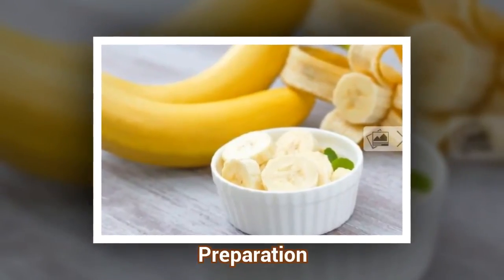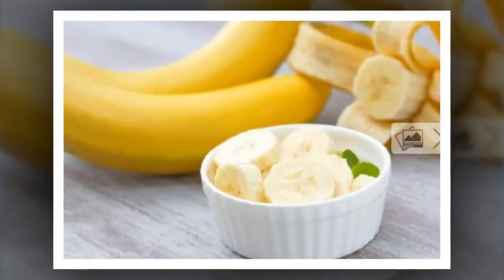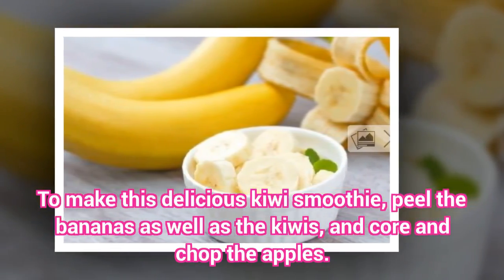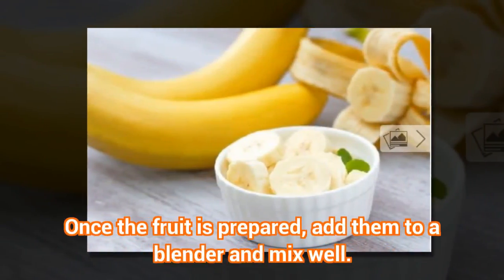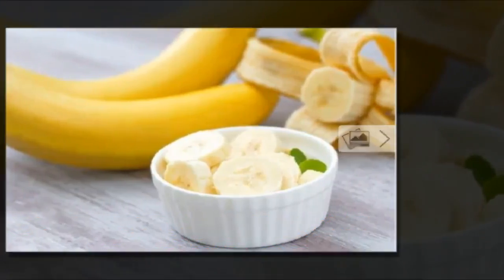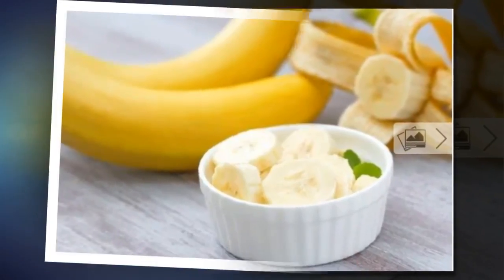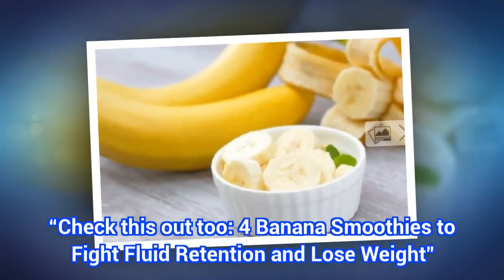Preparation: To make this delicious kiwi smoothie, peel the bananas as well as the kiwis, and core and chop the apples. Once the fruit is prepared, add them to a blender and mix well. Serve cold and enjoy. Check this out too: 4 banana smoothies to fight fluid retention and lose weight.